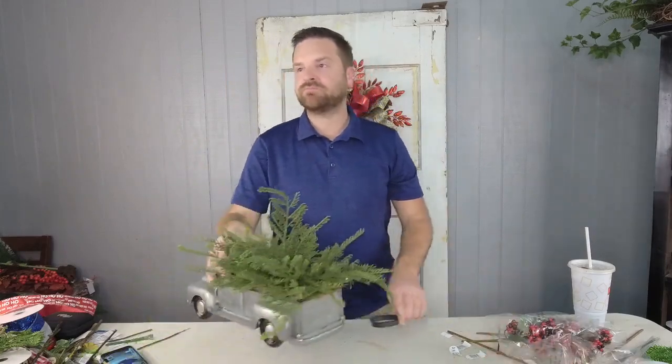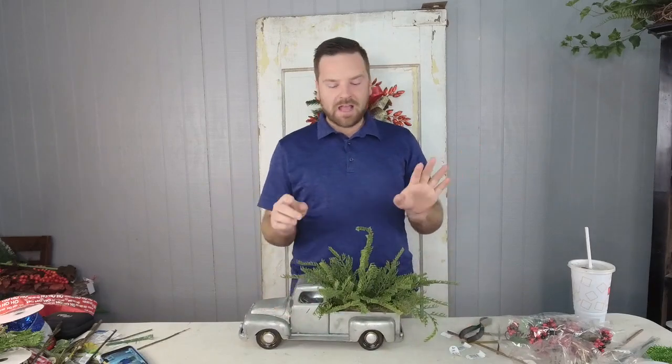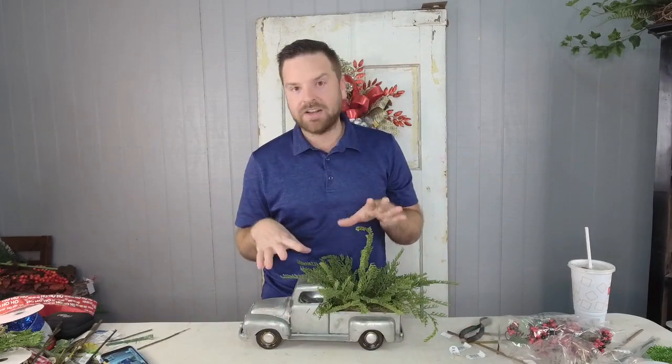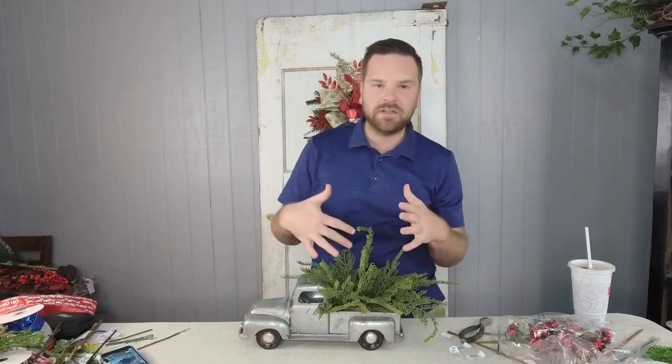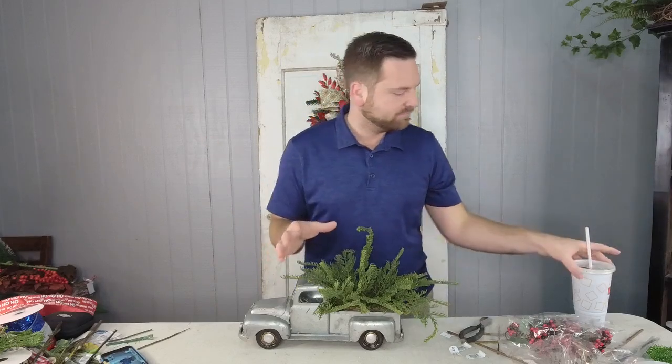Sorry guys, welcome back! So for this galvanized truck I used four total of the cedar and juniper sprays. Rebecca will post a shopping list later, so if you have trouble locating some stuff, you can find it there.